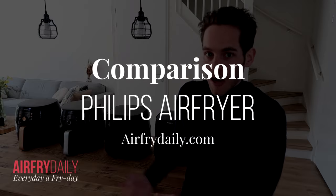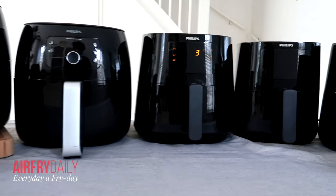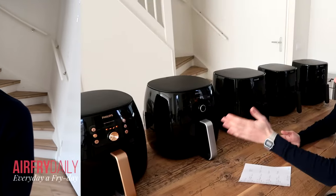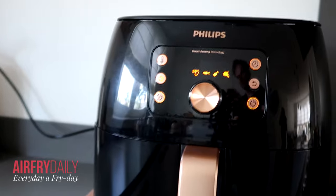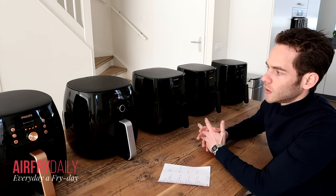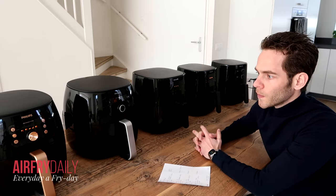Look at all these Philips airfryer models. I can imagine that if you want to buy a Philips airfryer it can be quite overwhelming which one to choose. In this video I want to show you which Philips airfryer suits you and your household best, so you know which one to purchase. This is not a cooking video — it's really a product information video about the devices themselves.